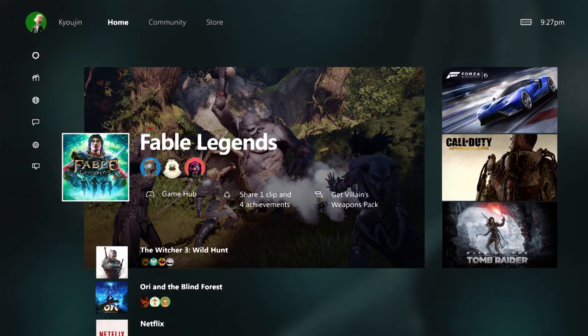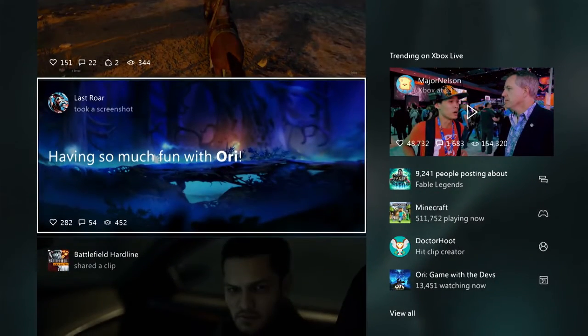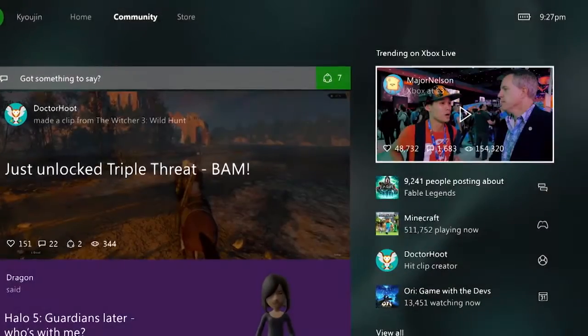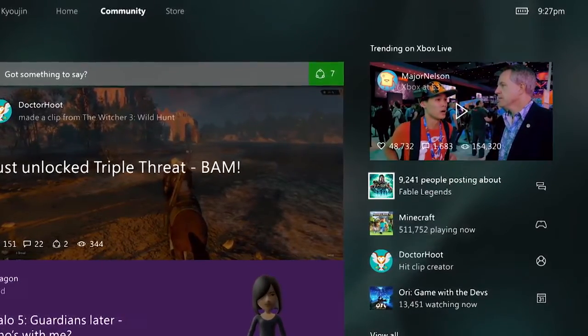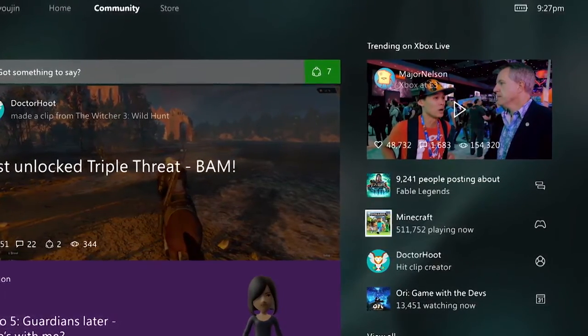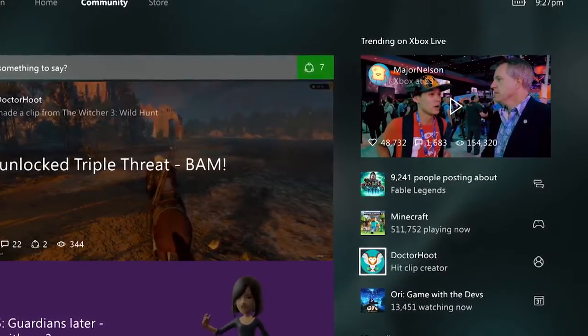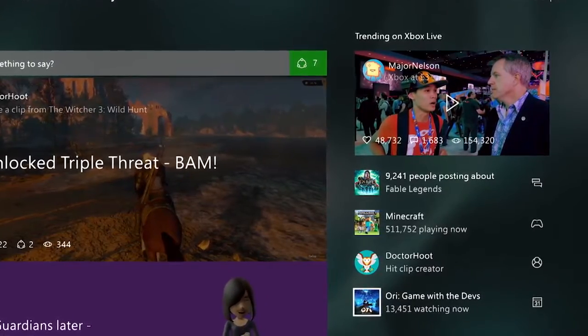What we were thinking about in the community area was to make it much easier and faster for you to connect with your friends, games, and the rest of the Xbox Live community at large. The first thing you'll notice is that we pulled the activity feed up to be the centerpiece in the community area. Over on the right-hand side is the trending area — this is where you'll see new video announcements, games that are trending on Xbox Live, and players that are accomplishing big things on Xbox Live.